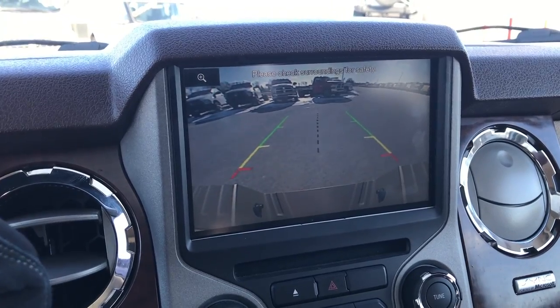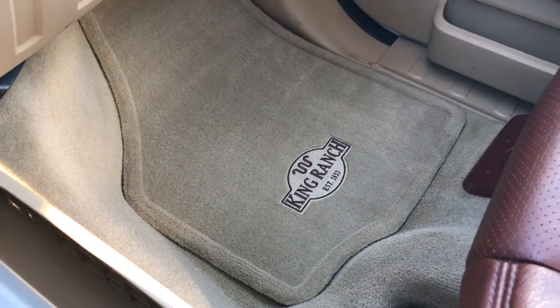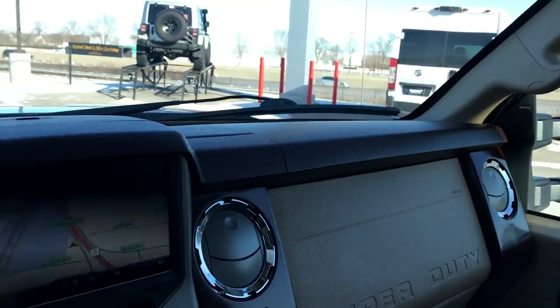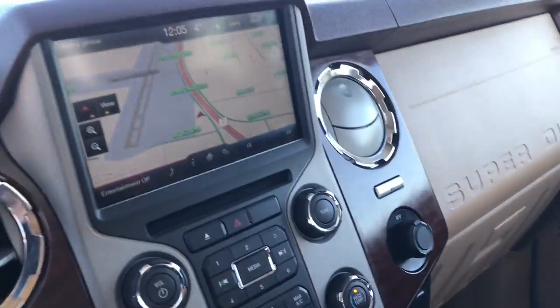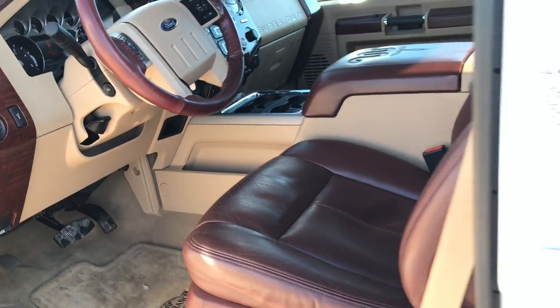Ford always offers a really nice HD backup camera. The passenger side carpeting and floor mat are absolutely perfect. No rips or tears on the seat — very, very clean. This truck has never been smoked in. We have all the manuals, all the information, and the original window sticker for this truck as well.